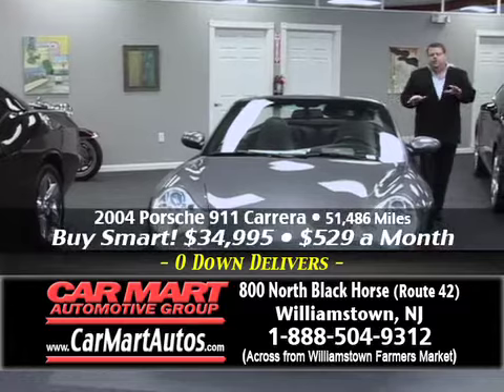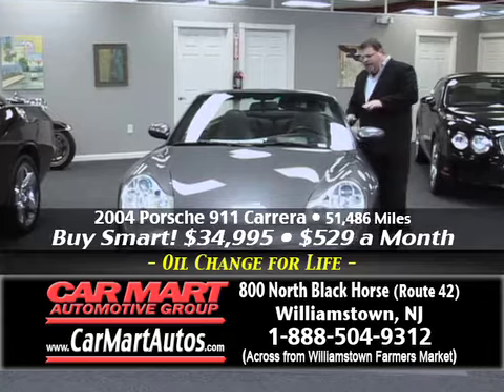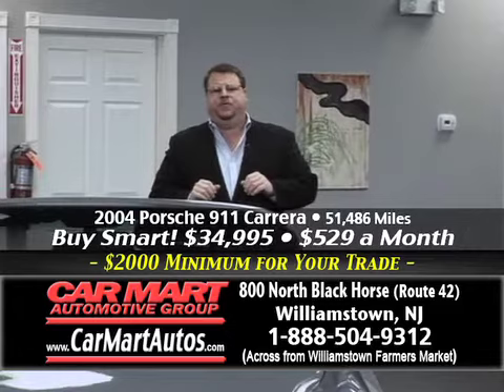How about this beautiful 2004 Porsche 911? It's the S model, all-wheel drive, automatic, with leather interior and every available option. It's a 911, all-wheel drive. You buy it for just $529 a month — that's it. You put no money down with a guaranteed credit approval.